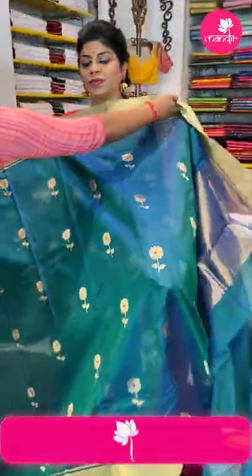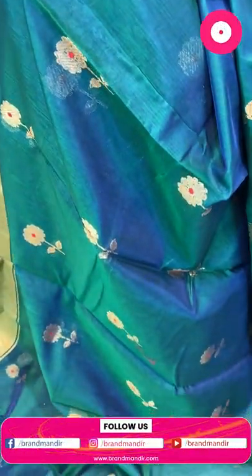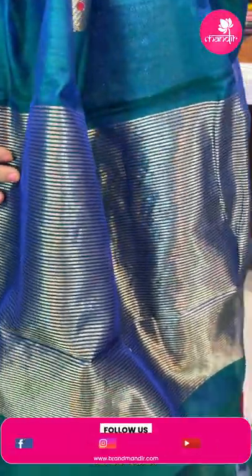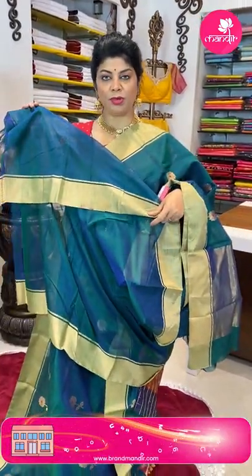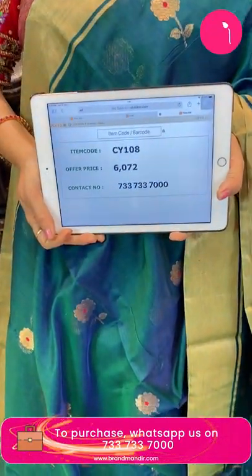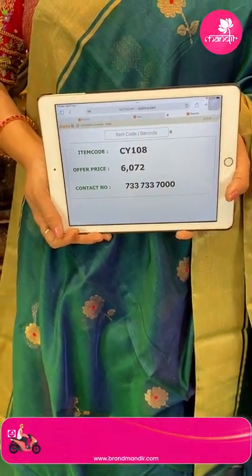Next saree — it is a seiko, beautiful peacock green, very nice. Tiny floral buttas with stem and leaves. Kaddi border. Pallu has zari lines. Blouse is a running blouse — peacock green dual tone with blue and green dual tone, with border. Price: ₹6,072, code CY108. Take a screenshot and WhatsApp us on 7337337000.